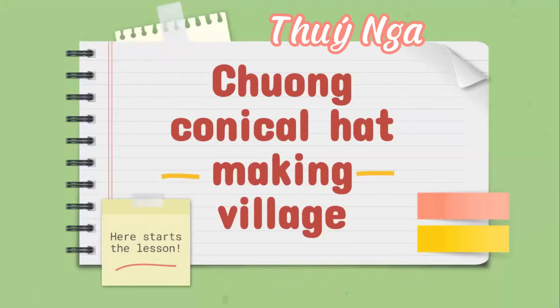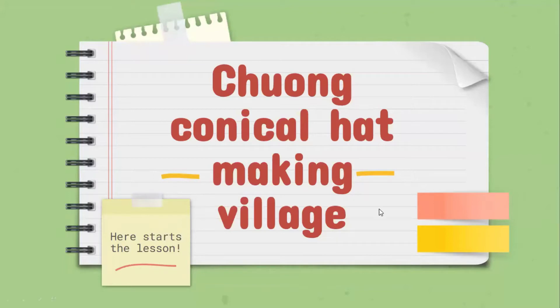Hello, everyone. Today, I will talk about Chuong Village making conical hats.